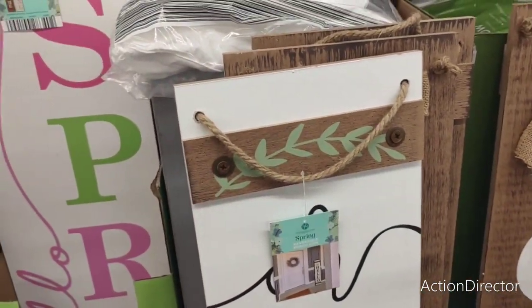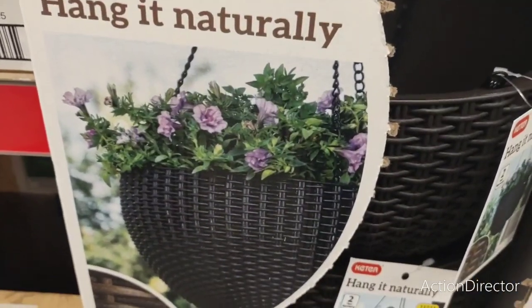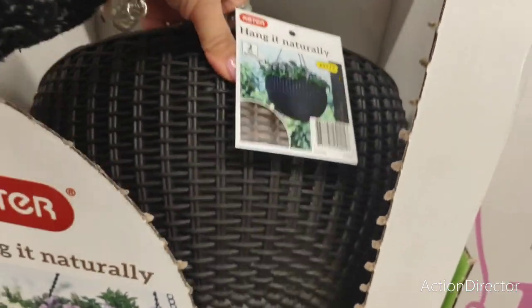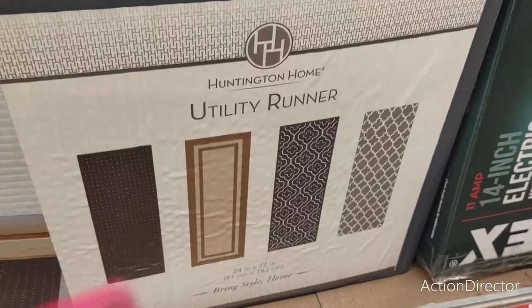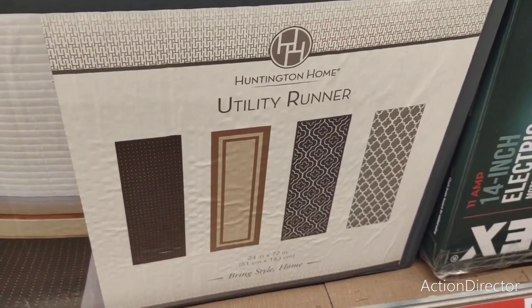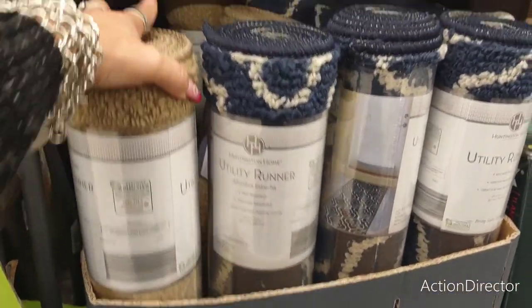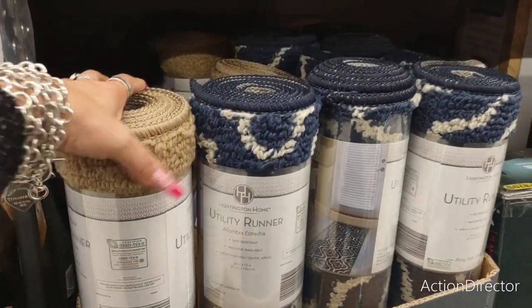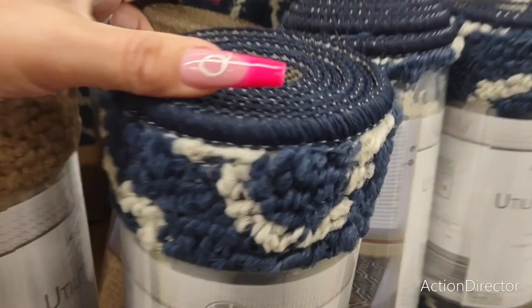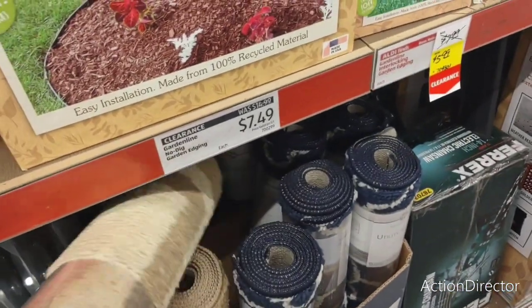I find a lot of stuff in the Funsy aisle. Oh, look at this — 'Hang It Naturally,' $16.99 — that is really pretty. And these runners, which are really nice: 24 by 72, so they are 2 by 6. Different styles available, and for $9.99, I need it — that's actually really nice.